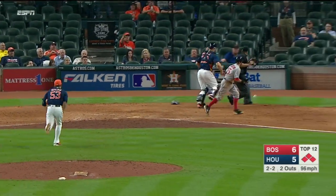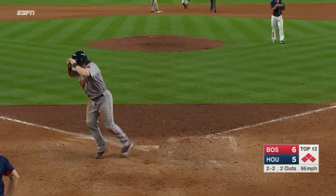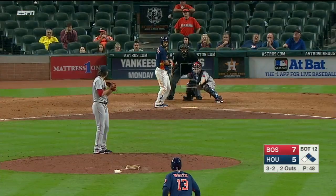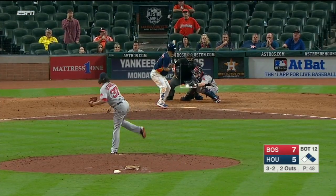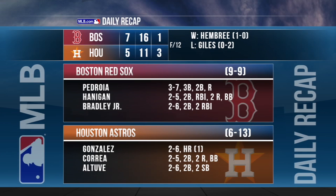That one to the backstop, and safe at the plate is Hannigan to make it 7-5. Here is the 3-2 pitch — strike three called, he got him. The Red Sox get back to .500, taking two out of three from the Astros, winning 7-5.